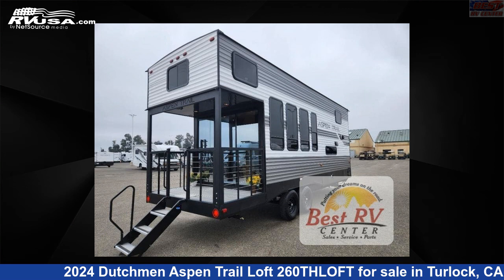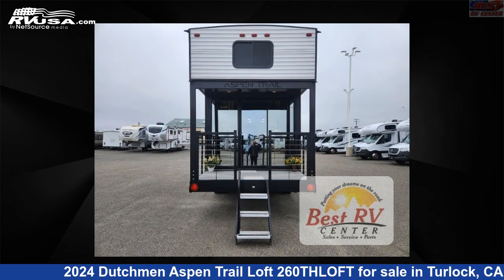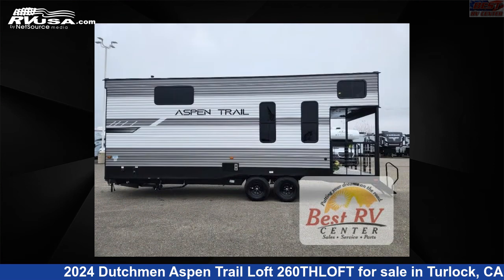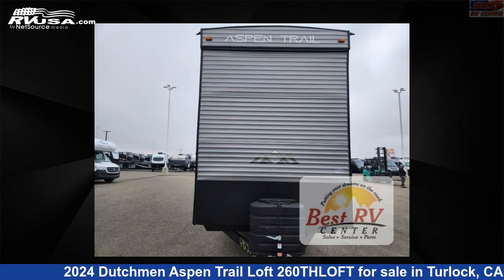This 2024 Dutchman Aspen Trail Loft 260THLOFT is a destination trailer RV. It is located in Turlock, California, 95382 and is offered for sale by Best RV Center. Click the link in the video description to visit RVUSA.com and see more photos as well as the current price.